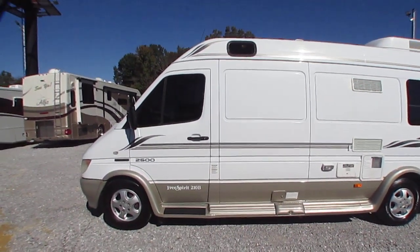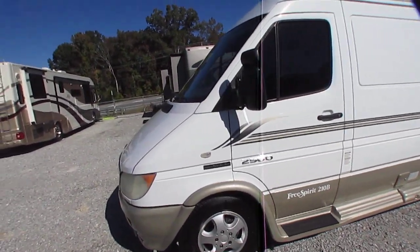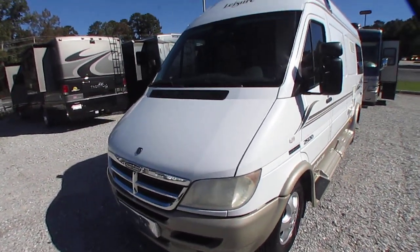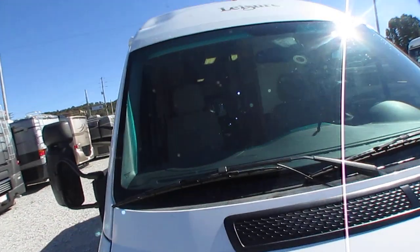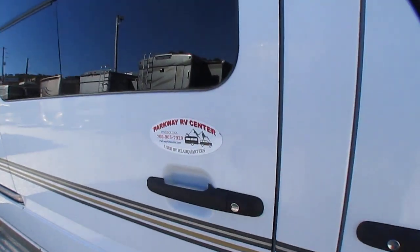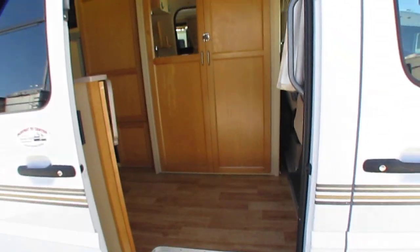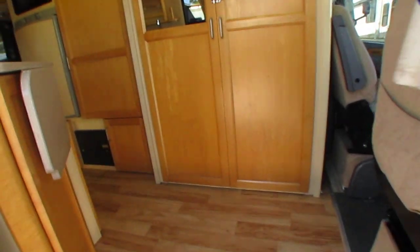It's a good-looking van — one of the smallest and most fuel-efficient motorhomes you can buy. Listen to how quiet that five-cylinder diesel is; the generator is actually louder than the diesel engine. Windshield looks good, and it's got a sliding side entry door — I love that. You don't hardly see that anymore. There's also a crank-out awning on the side.